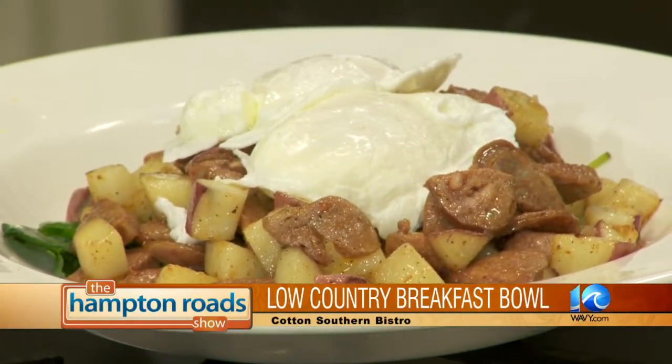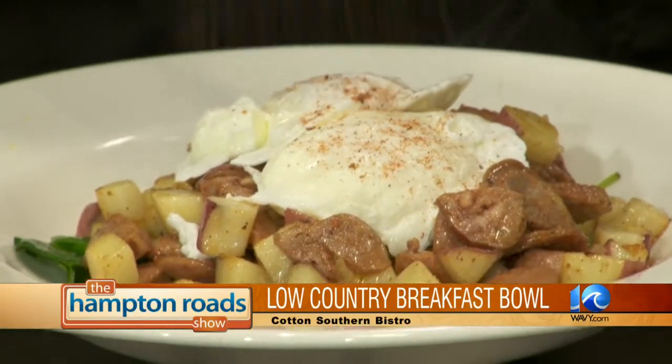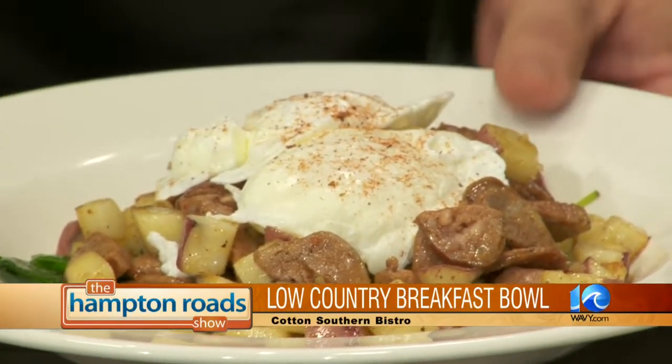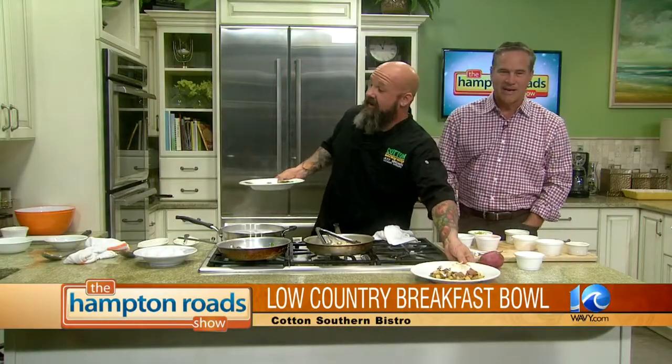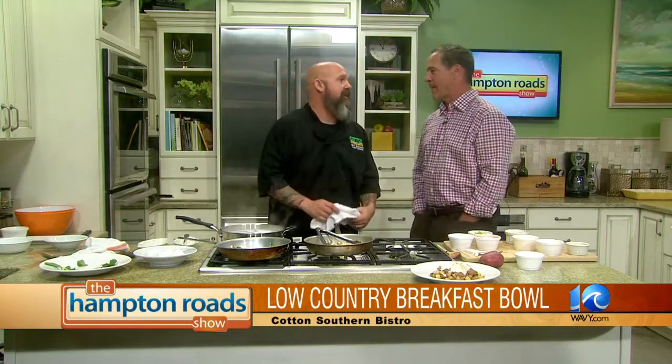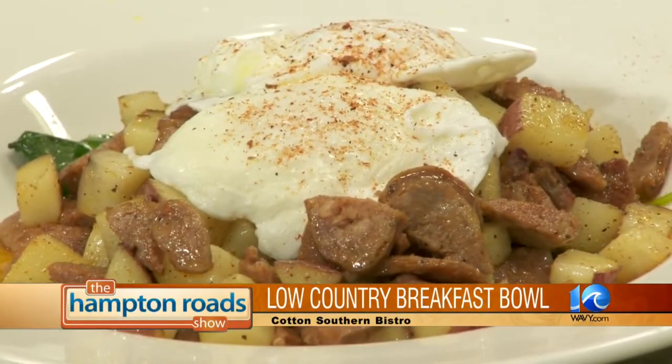Are you just about done? You can't mess around with breakfast. You got to get it quick. Brother got to eat — they got to go to work, got to make a living.